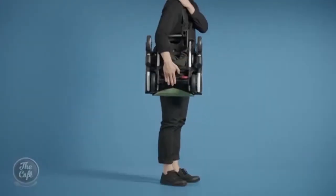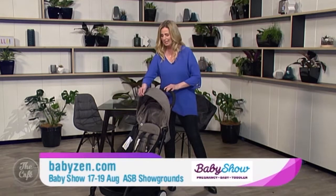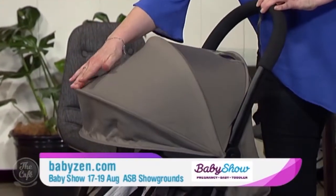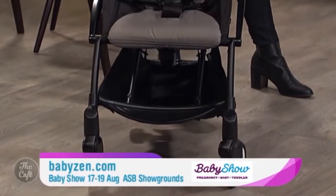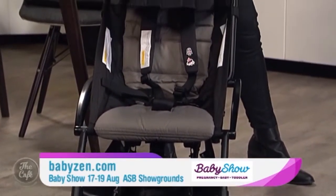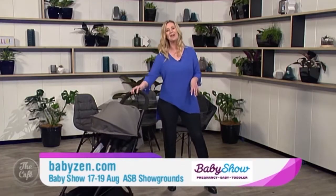If you head along to the Baby Show today and across the weekend, you can check out the Yo-Yo by Baby Zen for yourself. You can see how easy it is to put up and down, how light it is at just 5.8 kgs, and that it fits into an overhead locker in an aircraft — how cool is that? And look, it just pushes so easily.